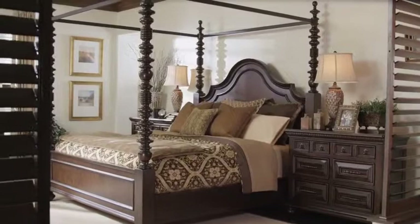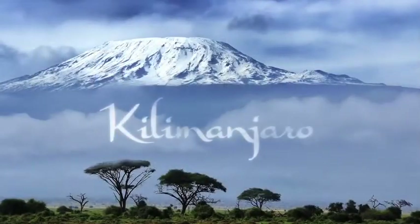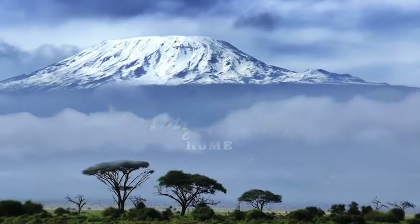Introducing a collection that embodies a lifestyle of travel and sophisticated living. Introducing Kilimanjaro, from Tommy Bahama Home.